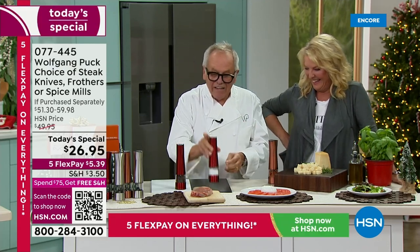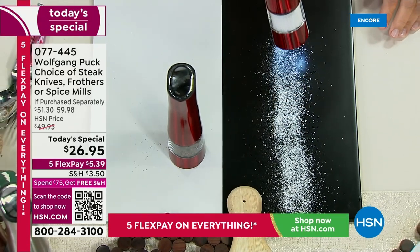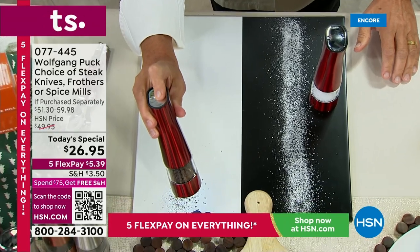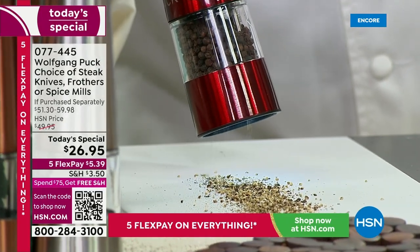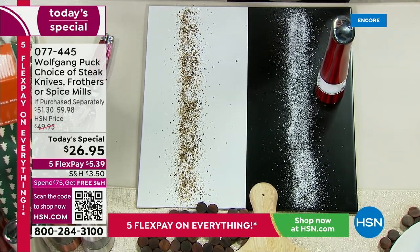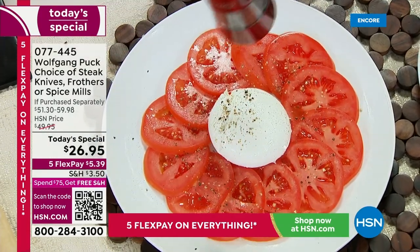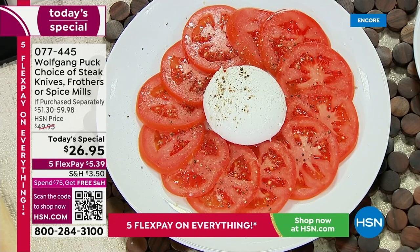Look how easy it is — with just one finger. When you have to season something, you just push with your little finger. You can also decide how fine or coarse you'd like the pepper. There is nothing better than fresh ground pepper on your pasta, salad, meat, or fish. You can put a mixture of black and white pepper in it. Here on my tomato and burrata — a little fresh pepper, a little salt, then a little olive oil.